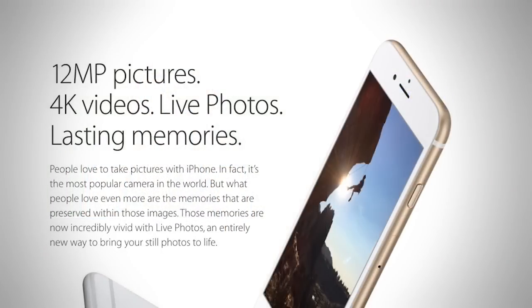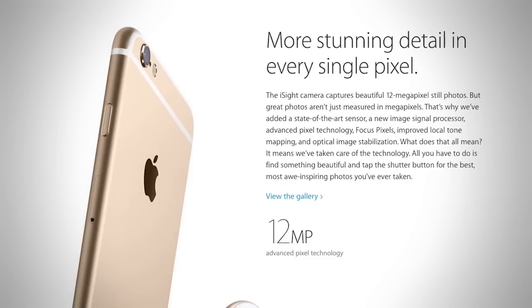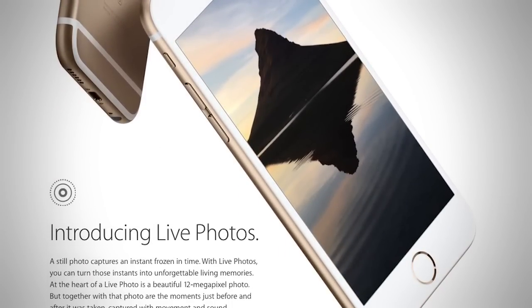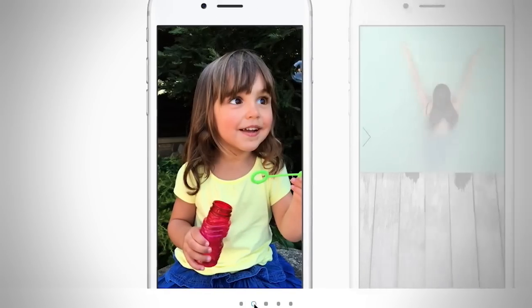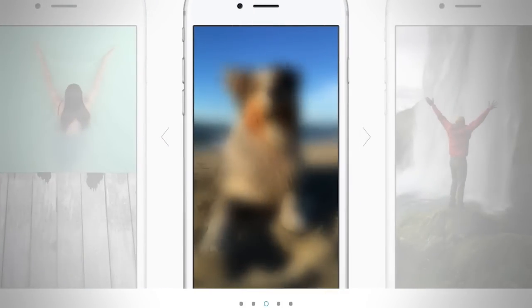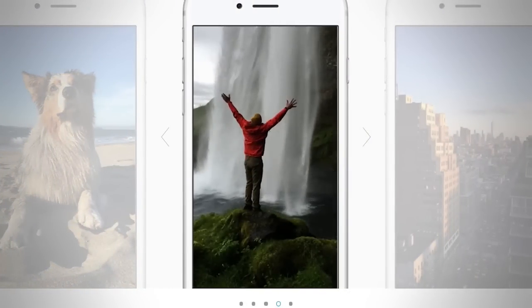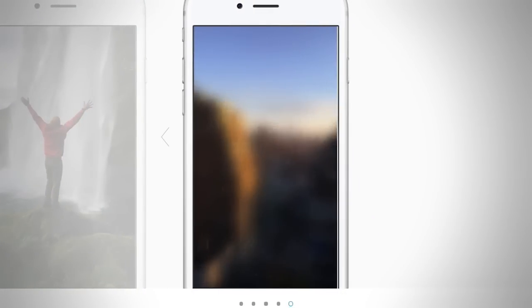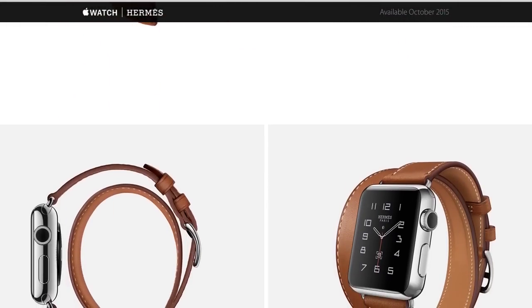Another possibly revolutionary feature of the S model phones is Live Photos. I will have to see this in action before I really weigh in on how cool or game-changing it is. The camera app in the new iPhones automatically captures 1.5 seconds before and after any picture you take. The phone saves the photos in something that looks like an animated GIF, but I'm told it is not. Apple claims that Live Photos won't take up that much more space than regular pictures, but I can only imagine that 16 gigabytes of storage will not be big enough. I'll have a full review of the 6S as soon as I get one.